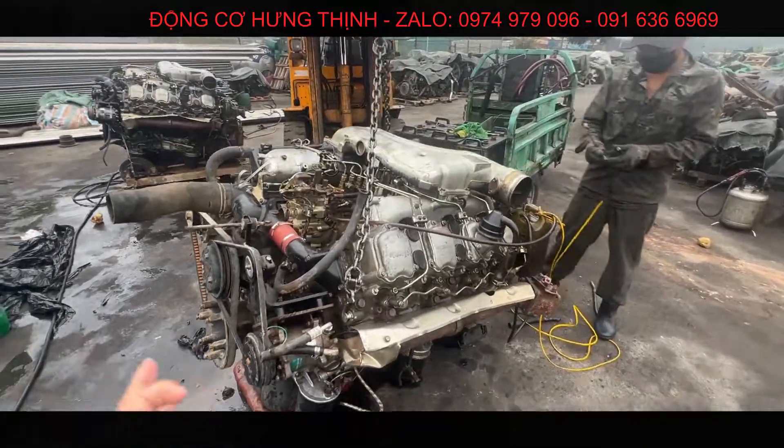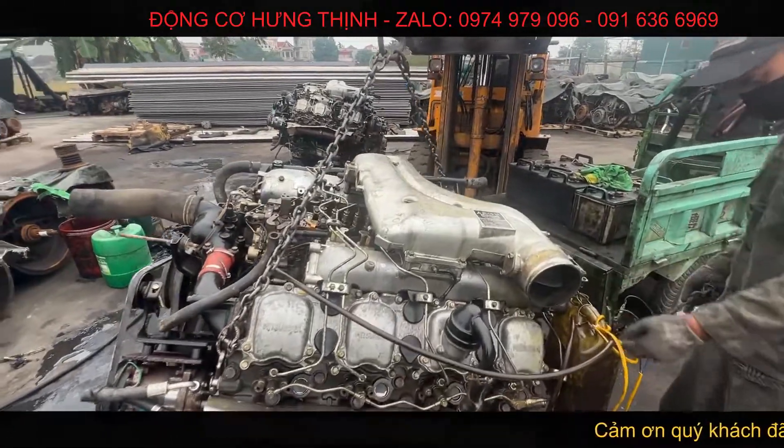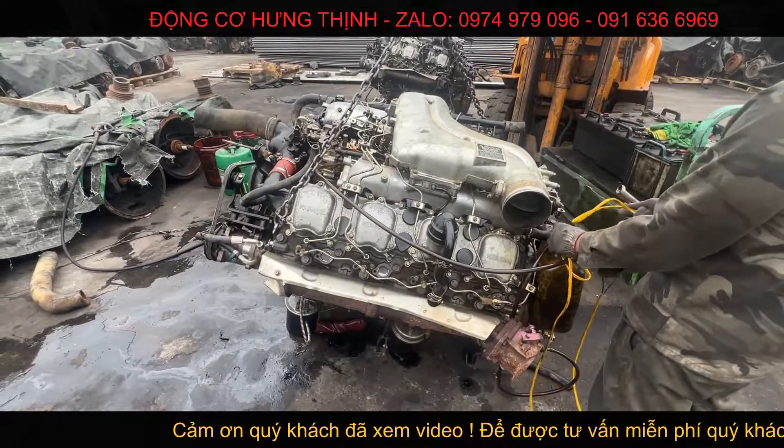Vậy là đơn hàng con máy số 2 trong đơn hàng 2 con máy cho chú Phương ở cầu Bình Điền đã xong nha anh em. Máy siêu đẹp, siêu VIP rồi, tất cả còn nguyên dinh hết, chưa động chạm một con ốc nha. Rực rỡ luôn! Hãy subscribe cho kênh Ghiền Mì Gõ để không bỏ lỡ những video hấp dẫn.